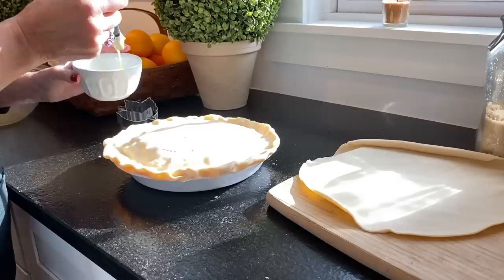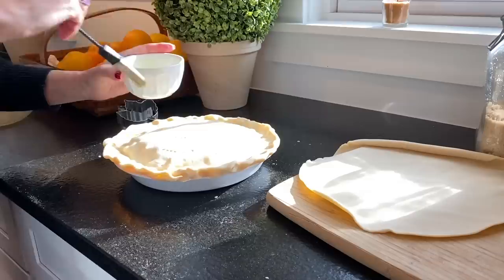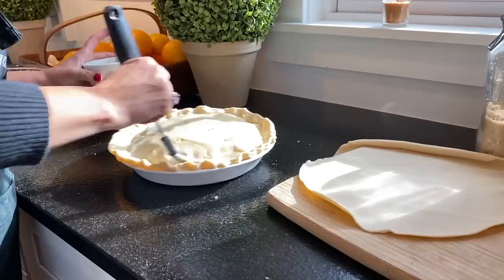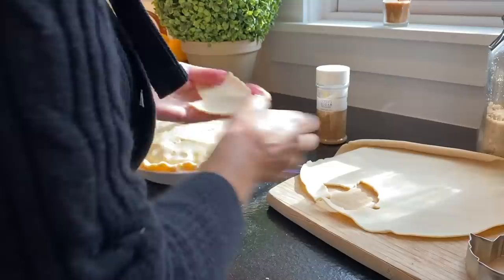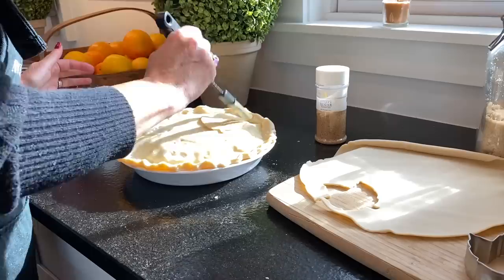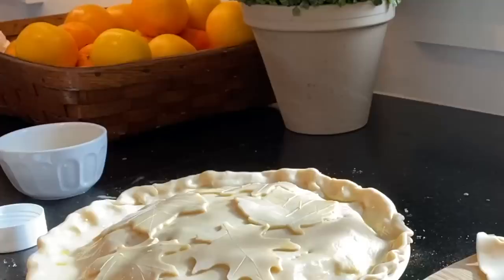I did a few extra holes because when I put the leaves on top, sometimes the steam holes get covered. Then I do a light brushing of egg wash — just an egg beaten with a little bit of water — and this will help the sugar I sprinkle on top adhere, and also the leaves. If you'd like to put leaves on top, the pie then takes three pie crusts, so I usually have two boxes. The final touch before baking: a little sprinkle of vanilla sugar.